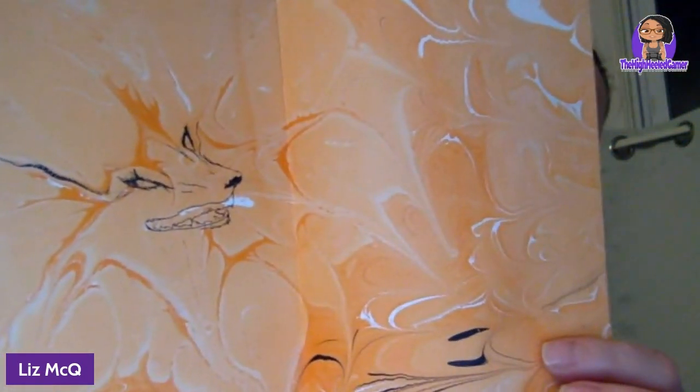Do you do the marbling yourself? Yes! And here's a naked book — you can see the cover's been ripped off. This is Naruto, and I started drawing on it. I drew the fox on the pages. I want to add those really cool elements to it.